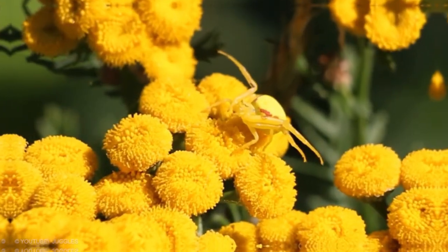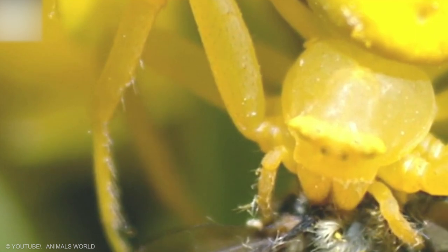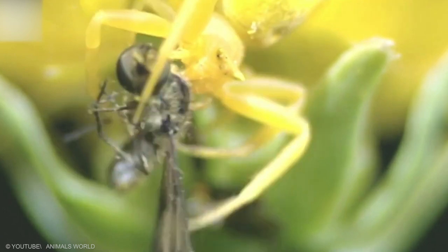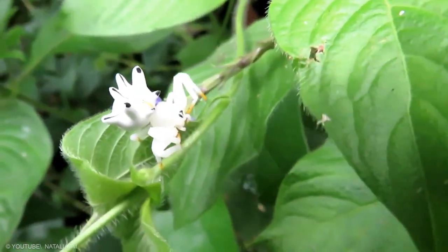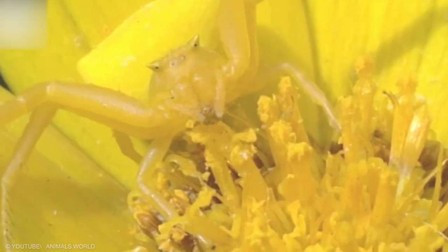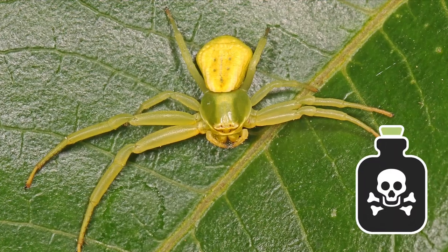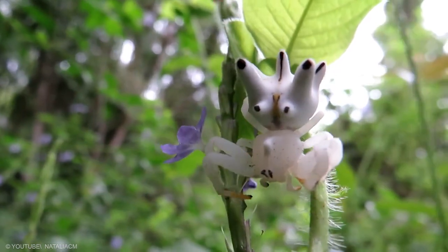The Crab Spider doesn't build webs to trap prey. Though all of them do produce silk for drop lines and reproductive purposes, some are wandering hunters and the most widely known are ambush predators. Some species sit on or beside flowers or fruit where they grab visiting insects, and individuals of some species are able to change color over a period of days to match the flower on which they're sitting. The crab spider is one of the most poisonous camouflaged animals in the animal kingdom.